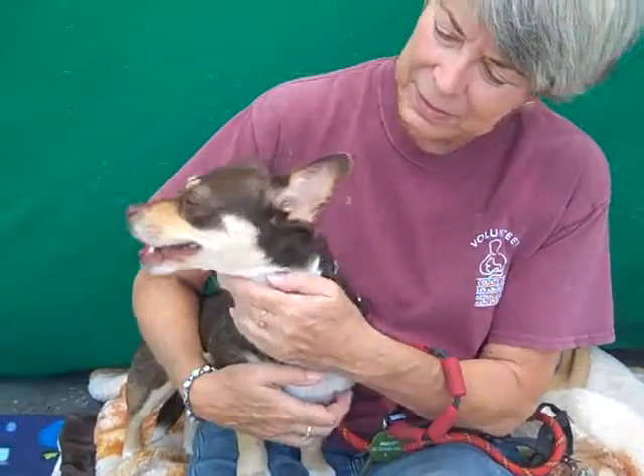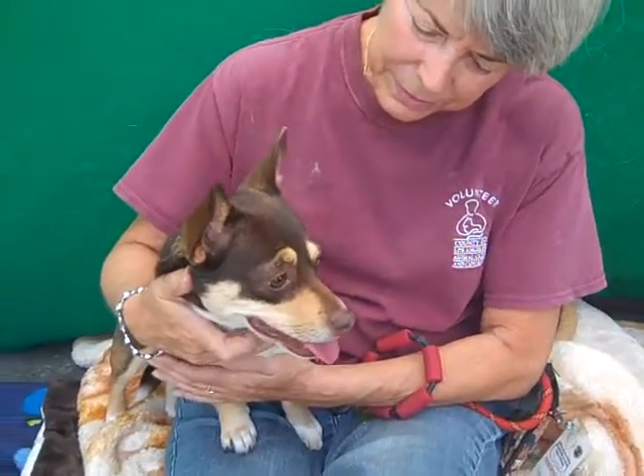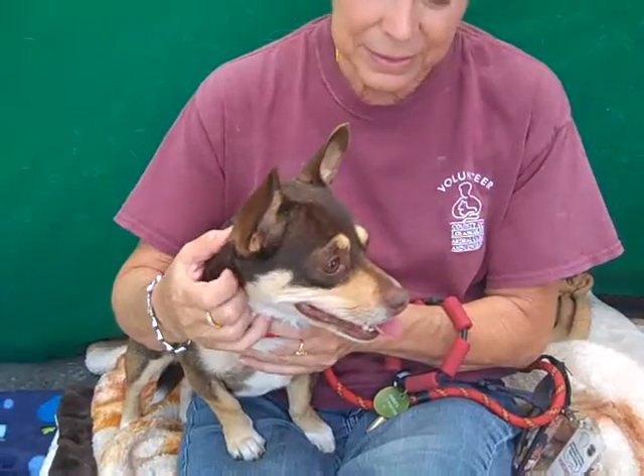Please come down and meet Chica, give her some love and attention, and she's going to just blossom. Chica at the Baldwin Park Shelter.